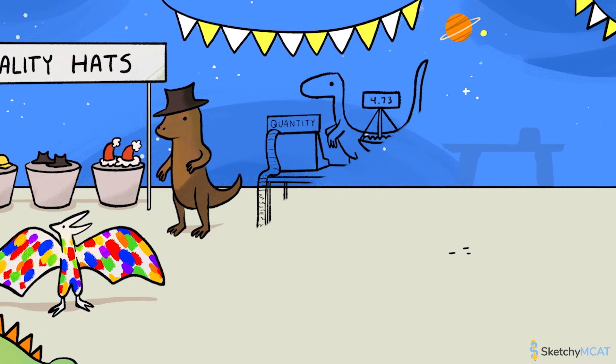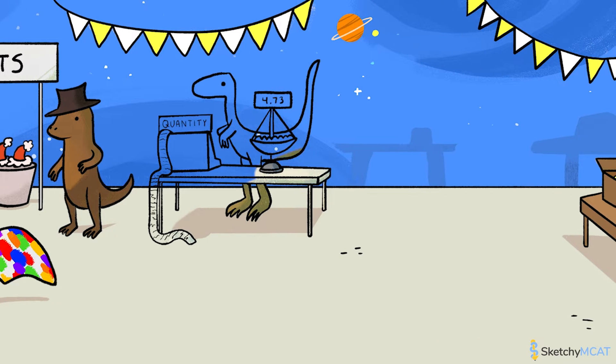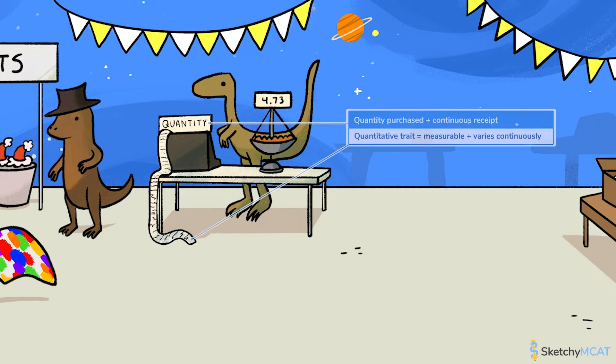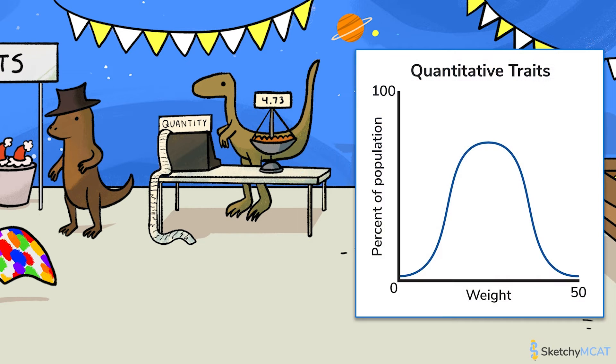Now, over at the next stand, this dino is clearly going for quantity over quality. Here, they only sell quantitative dino goods. Quantitative traits vary continuously and can be measured in precise units. That's why at this stand, the goods are weighed down to the decimal, and a receipt rolls out of the cash register continuously. For quantitative traits, think of those that have infinite possible measurements in a population, like height or weight.